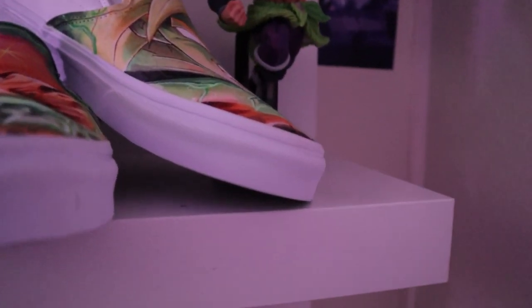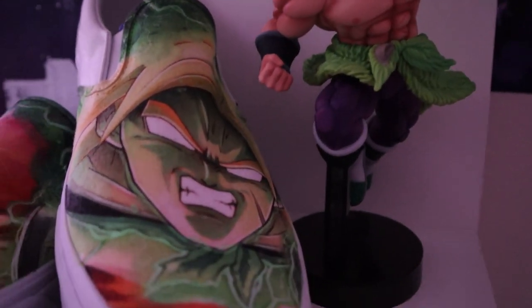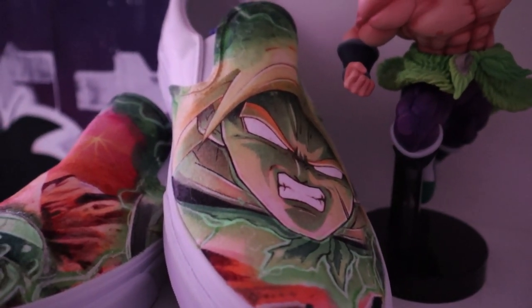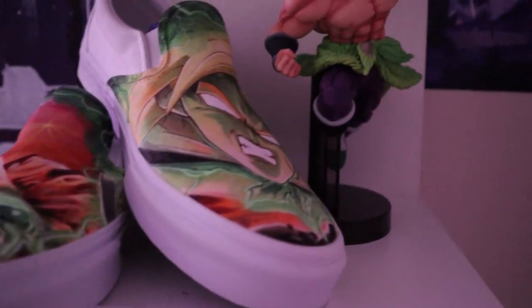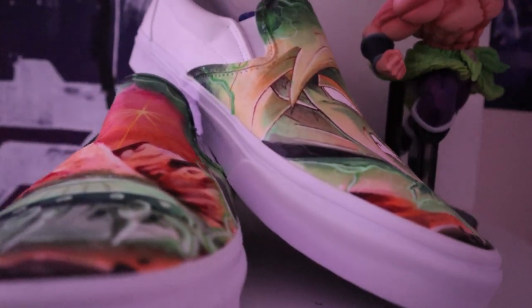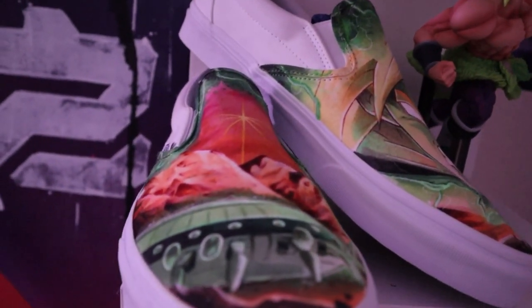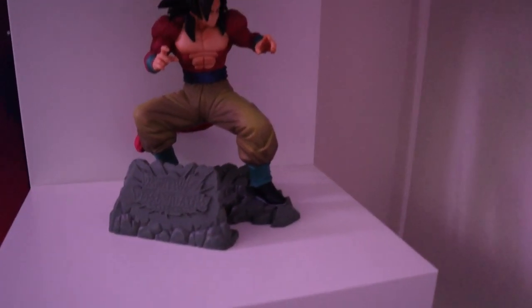Shout out to Vaname Soul — these are one of my favorite pieces in the room as well: a Broly statue and custom hand-painted and markered Broly Vans. On the left shoe, Broly going Super Saiyan, and on the right, his home planet. Vaname Soul did a phenomenal job — they're so clean, I'm never going to wear them. I'm actually going to frame them soon.